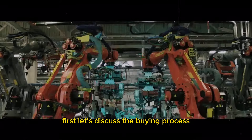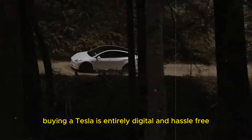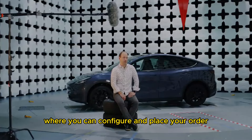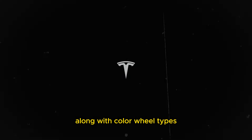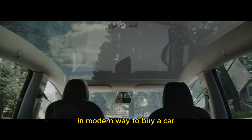First, let's discuss the buying process. Unlike traditional car purchases, buying a Tesla is entirely digital and hassle-free. You start by visiting Tesla's official website, where you can configure and place your order. You can choose the model, such as the Model 3, Model Y, Model S, or Model X, along with color, wheel types, interior options, and additional features. It's a much more straightforward and modern way to buy a car.